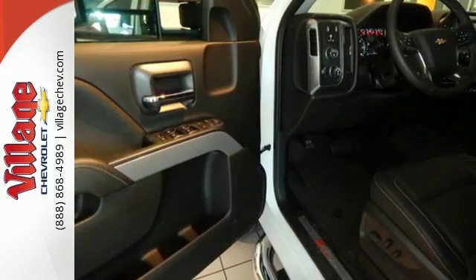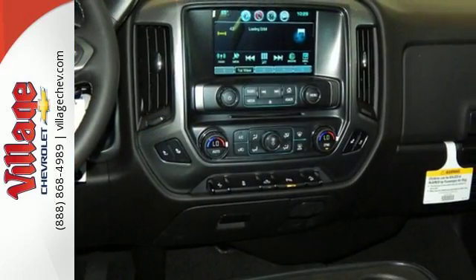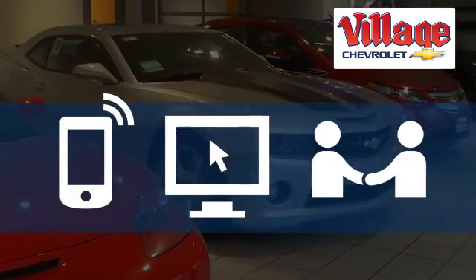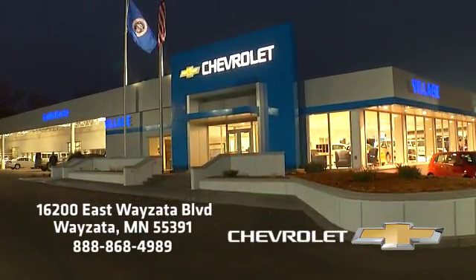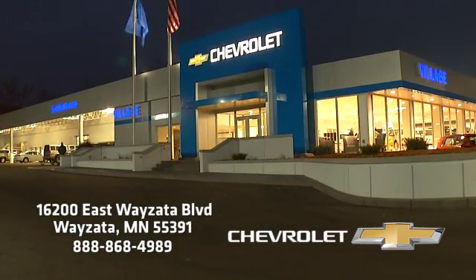The Silverado 2500 HD is the toughest can-do truck on the road today. Stop in for a test drive — call, click, or stop in today. Village Chevrolet is conveniently located at 16200 Wyzata Blvd in Wyzata on Highway 394, just two miles west of the Ridgedale Mall.